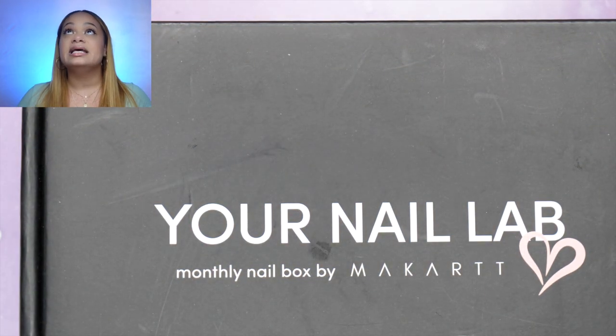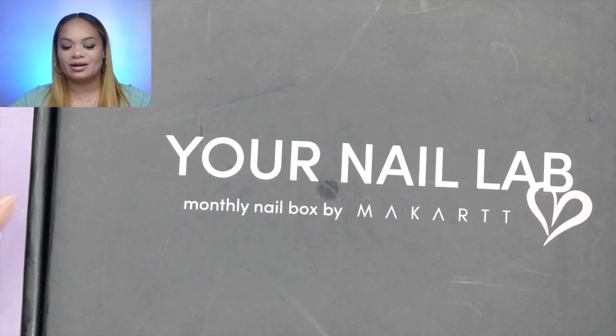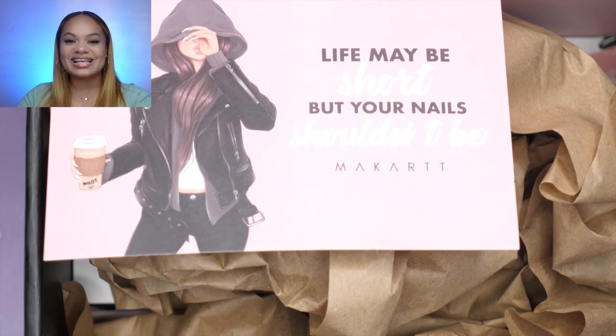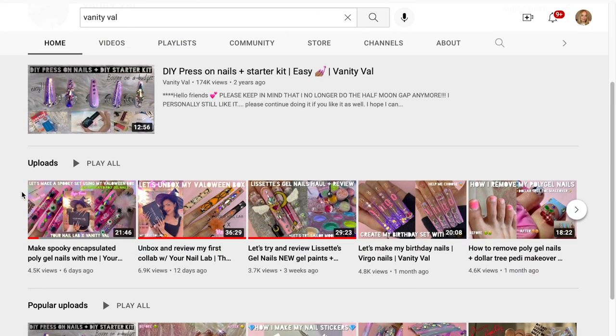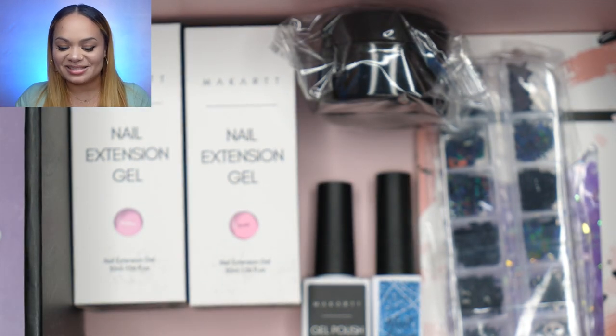The second thing I received is the monthly subscription box — the McCarter Your Nail Lab in the Box. For this month's October box, they decided to partner with Vanity Val. If you haven't heard of Vanity Val, go check her channel out. I actually sent her some of my products — she did an amazing nail design with them, so go check that video out too. The box is catered to your preference; they ask what you prefer. I'm not really into acrylic — I dabble in poly gel and polishes, so that's what they send me.